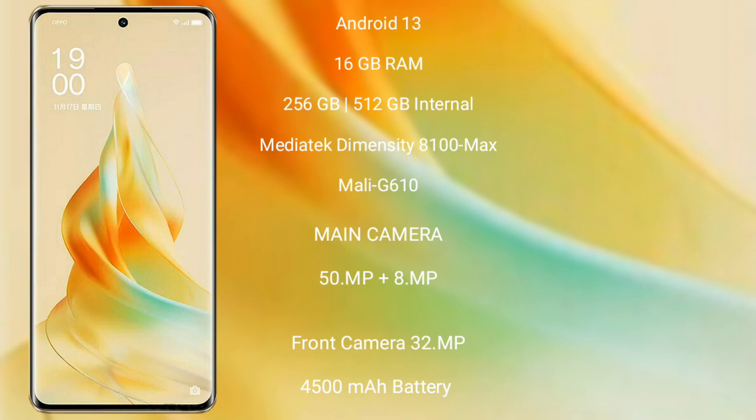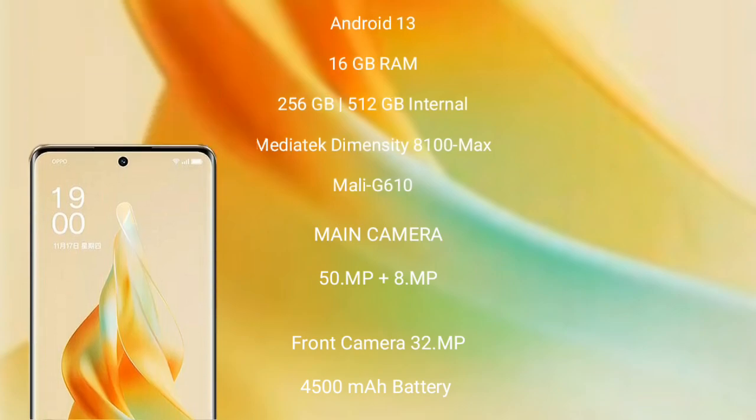Oppo Reno 9 Pro runs on Android 13. It comes with 16 GB RAM and 256 GB or 512 GB internal storage, with a MediaTek Dimensity 8100 Max processor and Mali-G610 GPU. The rear dual camera setup is 50 megapixel plus 8 megapixel, with a 32 megapixel front camera, a 4500 mAh battery, and 67-watt fast charging support.